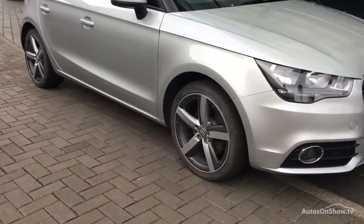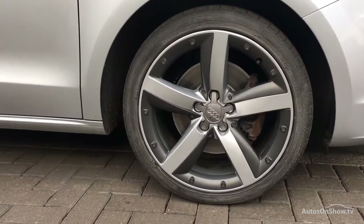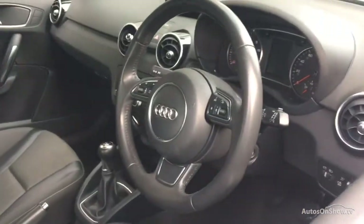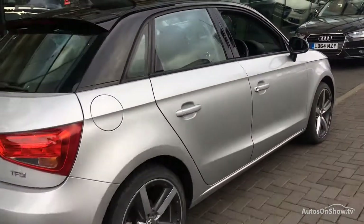Before reaching our forecourt, every pre-owned Audi we receive has to go through six independent background checks, completed with a full service history provided.